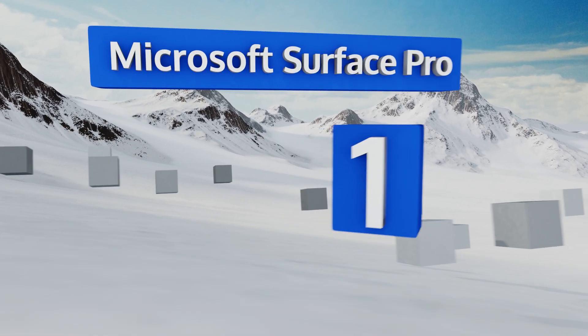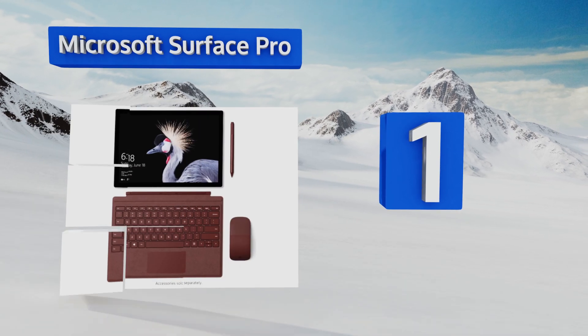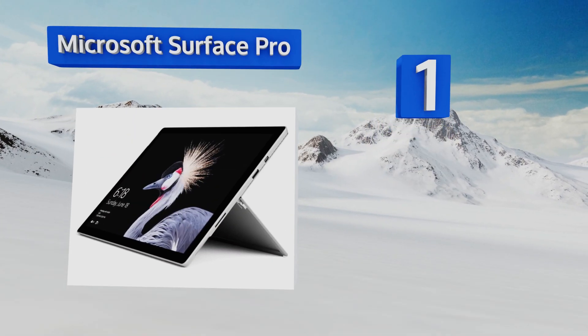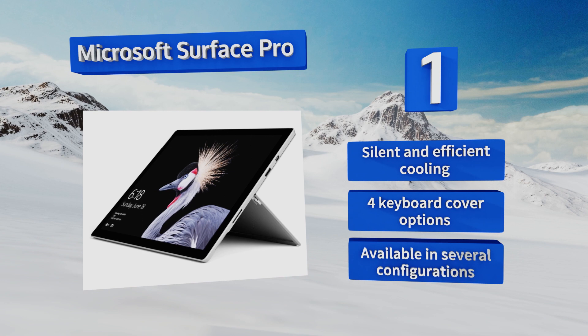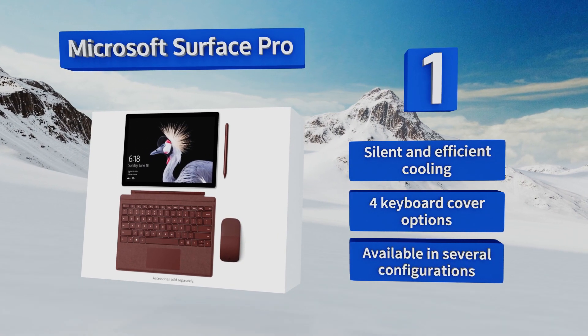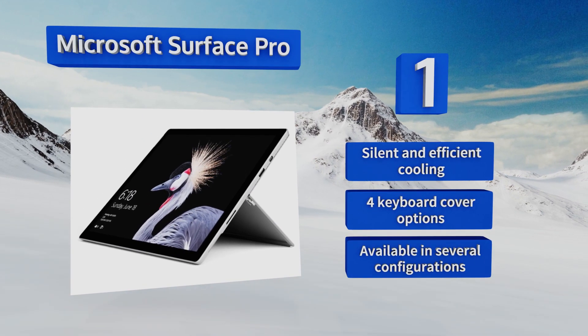And coming in at number 1 on our list, the Creator's Update-based Microsoft Surface Pro is the gold standard of ultra-slim PCs. The top-performing version comes with a Core i7 processor, easily the fastest in the category. It makes an ideal on-the-go studio for designers and artists. It boasts silent and efficient cooling, four keyboard cover options, and is available in several configurations.